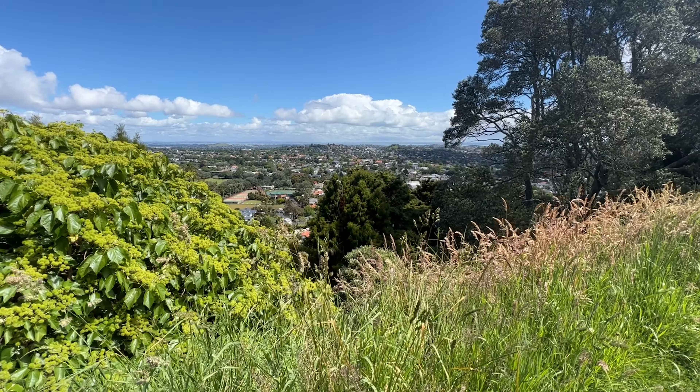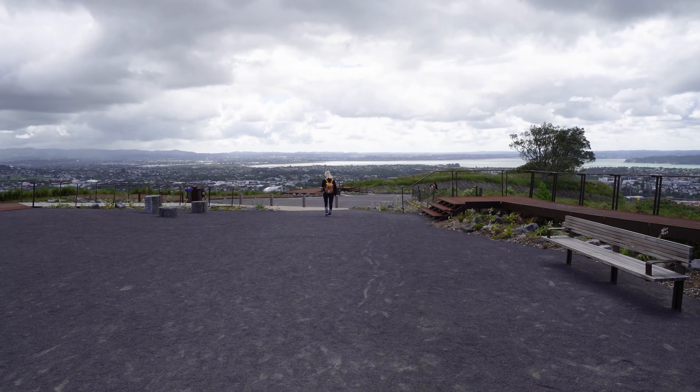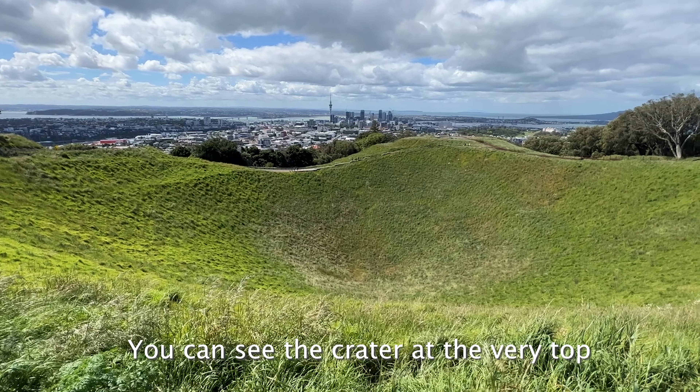You can see the crater at the very top. It's not a big walk.